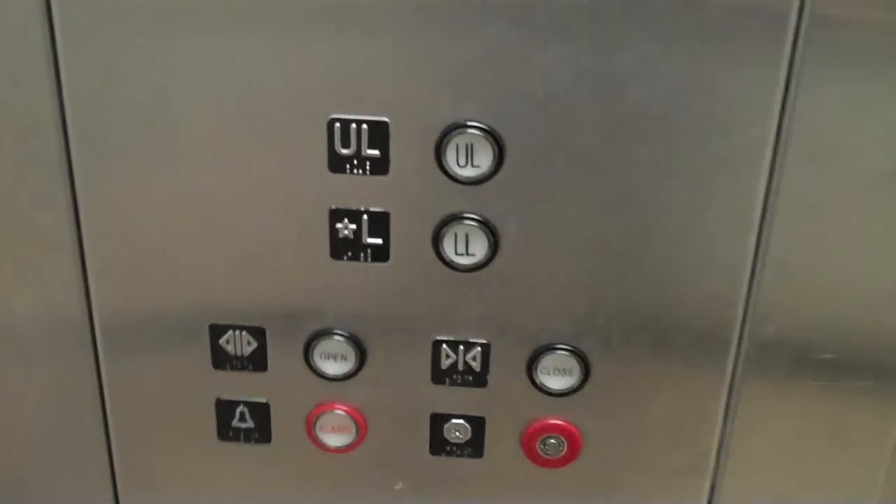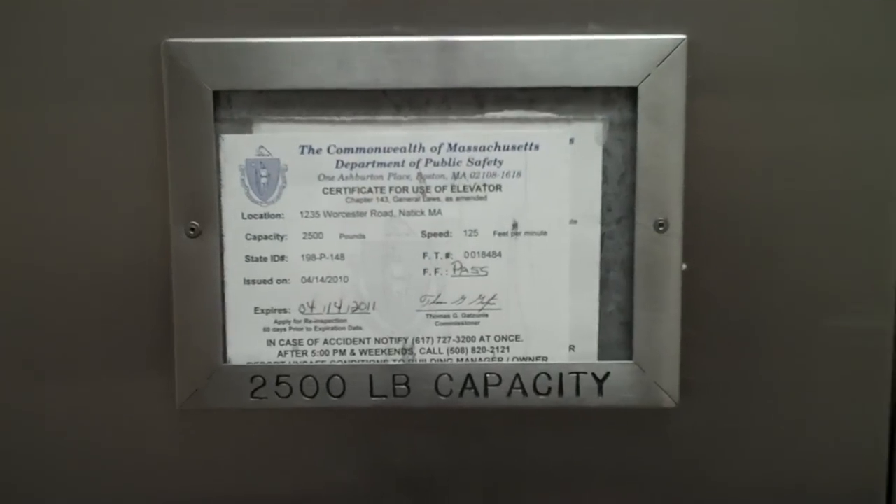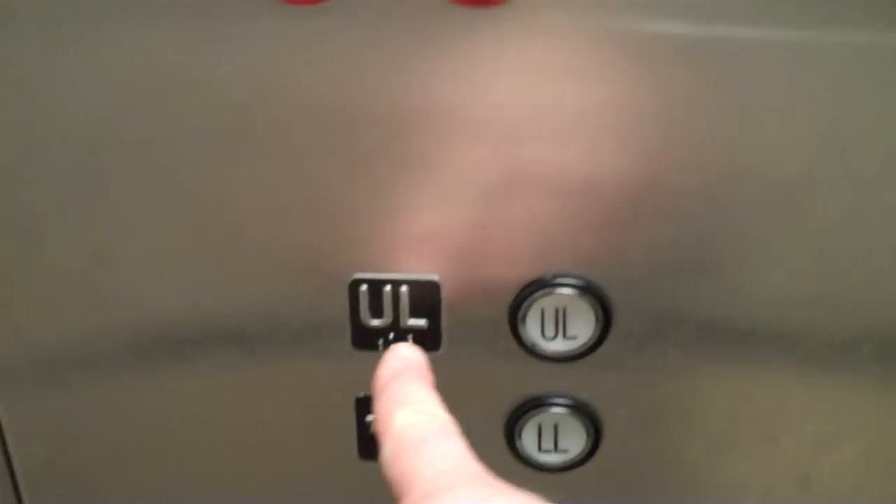These are your buttons. Here's your phone and service. Your Montgomery logo. 125 feet per minute. Here we go.